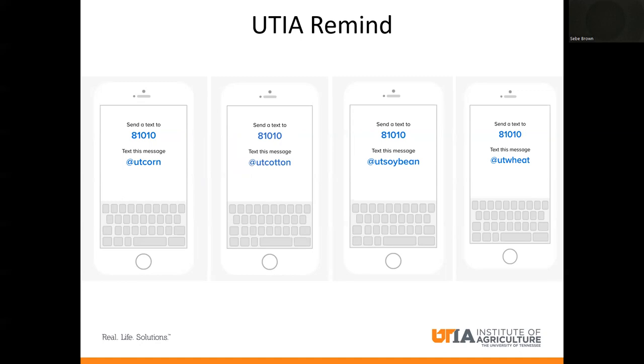What this does is allows us to send you information if something's coming up — especially in the entomology world when I see something like moth flights or any other situation, whether we have control of plant bugs or thrips resistance. All you have to do is send a text to 81010 and in the text message just put '@UT cotton' or '@UT soybean,' 'UT weed' or 'corn.' It signs you up for crop-specific news alerts, like scout school information — location and time.